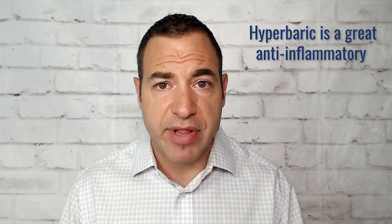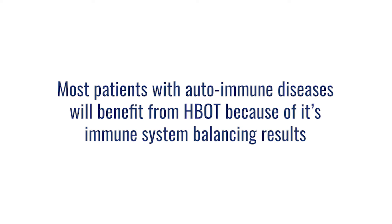Hyperbaric is also a great anti-inflammatory. It has the capacity to reduce inflammatory cytokines, increase the body's anti-inflammatory cytokines, and really create balance in the inflammatory response inside our body. So virtually most folks with autoimmune diseases benefit from hyperbaric because of that immune system balancing — not because it's a treatment for autoimmunity, but because it helps keep the immune system more regulated, which leads to a lower level of inflammation in people who are chronically inflamed, especially those with autoimmunity.